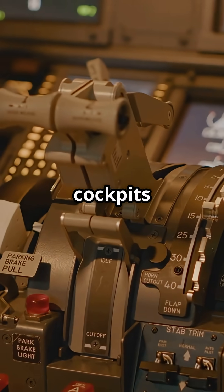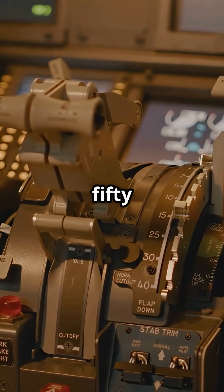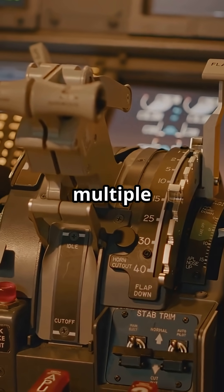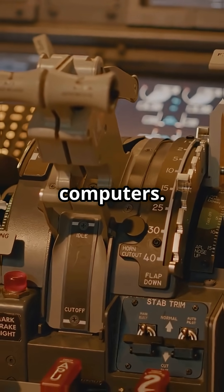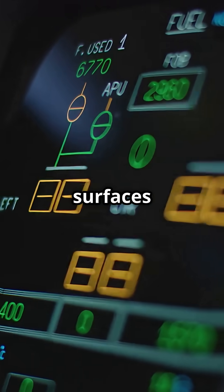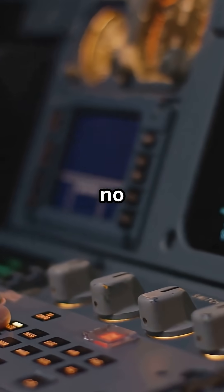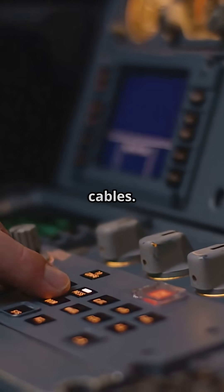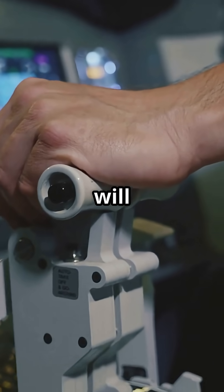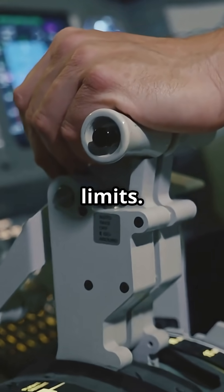Airbus cockpits, like the A320 or A350, use side sticks that feed every movement into multiple flight control computers. These computers interpret the input and move the control surfaces for you. There is no mechanical linkage, no cables, just pure fly-by-wire. And crucially, they will not let you push the jet beyond its limits.